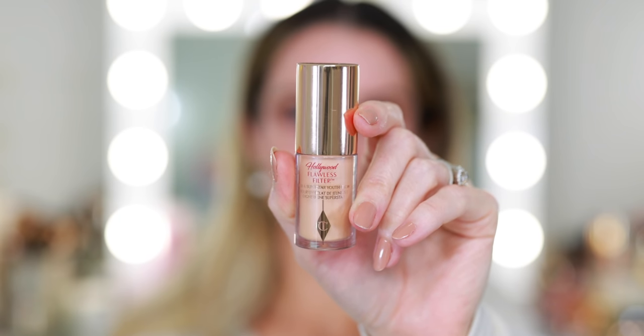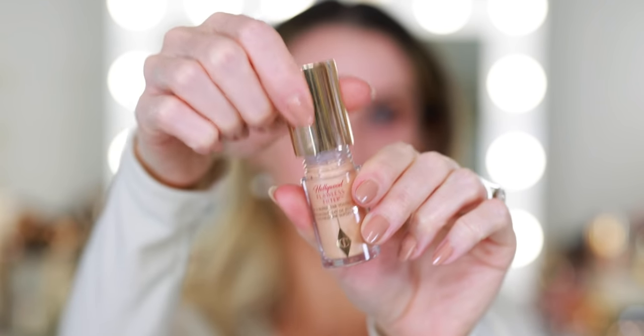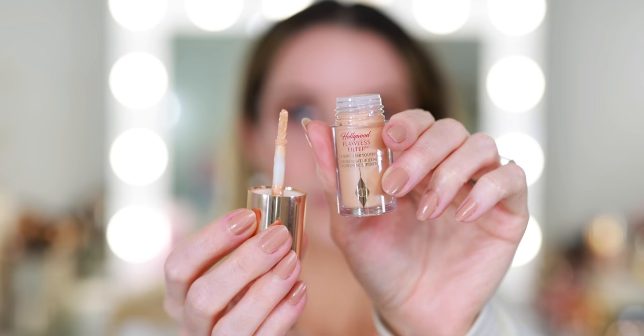Now I can get into a lot of the new products I picked up. Here I have this mini version of the Charlotte Tilbury Hollywood Flawless Filter. I of course have this in the full size but I think this mini is such a great deal — the price is perfect for the amount you get and it's going to be so nice for travel. I'm just going to highlight the under eye area, a little bit in the center of the forehead and the chin — kind of just center points of the face — and then blend it out.